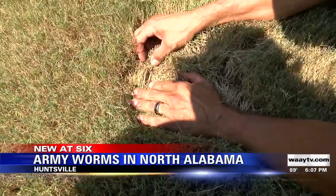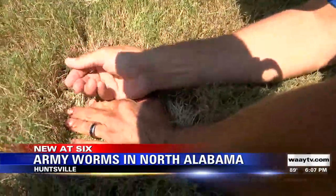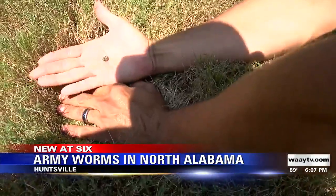Well, no matter how much you mow or water your lawn, these army worms can still take over your yard. That's because they come from a moth laying eggs. The operations managers I spoke to told me they haven't seen an outbreak of army worms like this in years. Hard to see from a distance, but once you get closer to the ground, the army worms are much easier to spot.